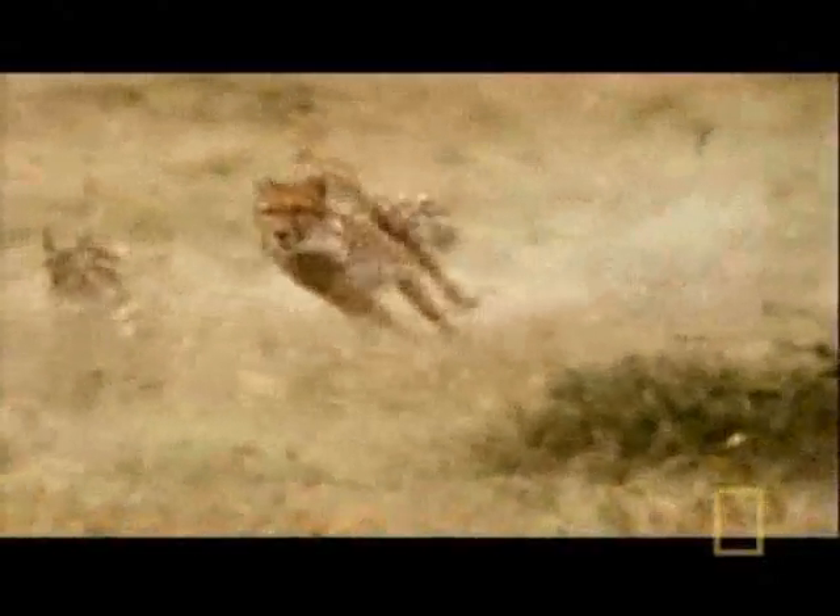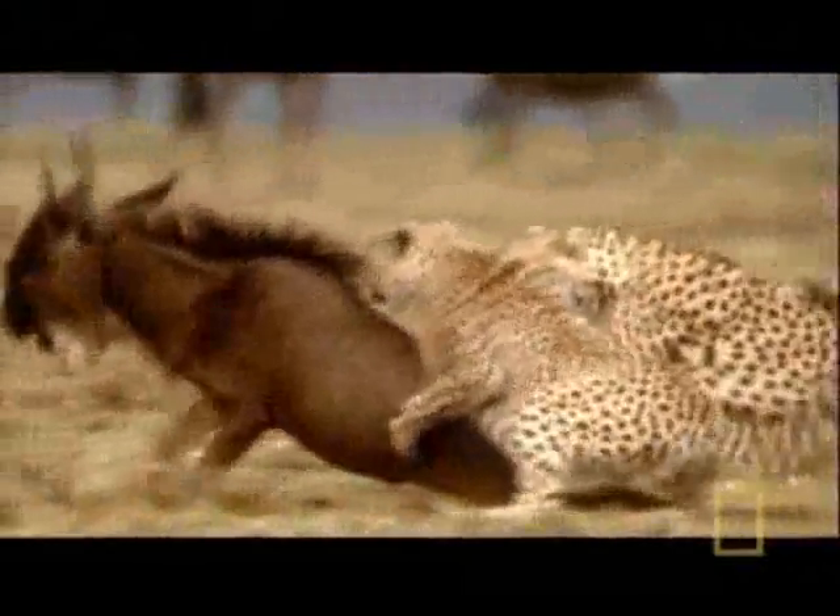Its tail acts as a rudder for high-speed turns. Even over the scrubby terrain of the Mala Mala game reserve, the cheetah's speed equals almost instant death.